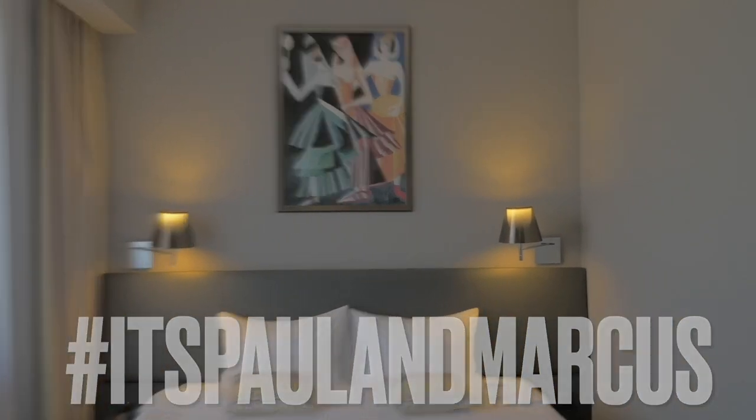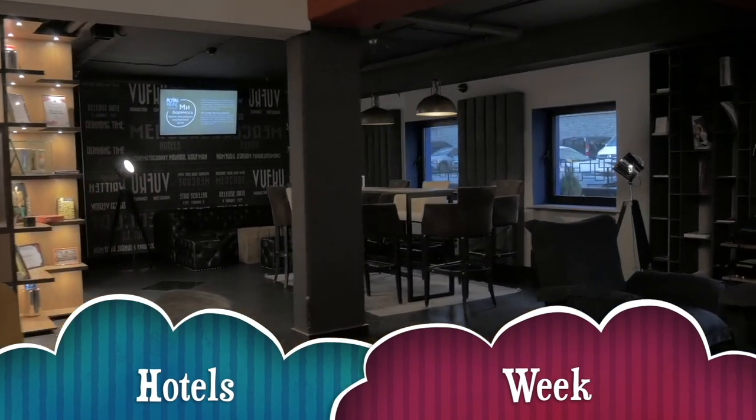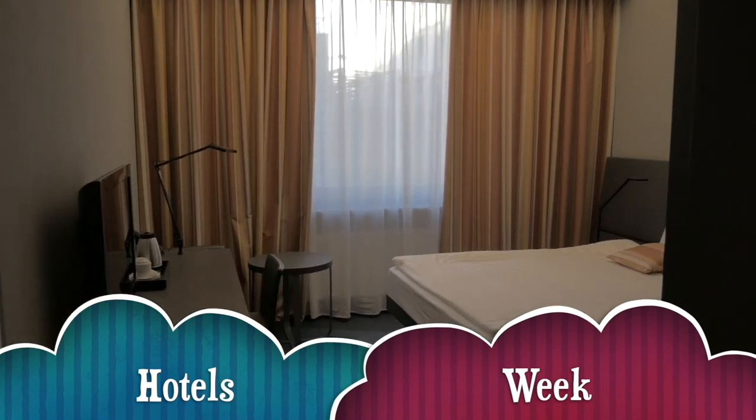We all like to get away now and again, and what better way than to spend a few nights at a hotel? We're here this week as we check into three hotels so we can check them out for you.